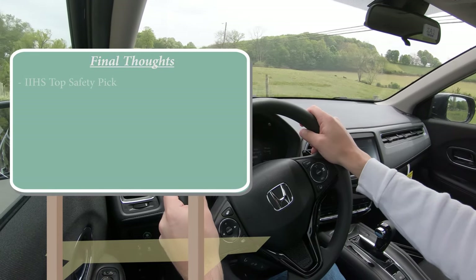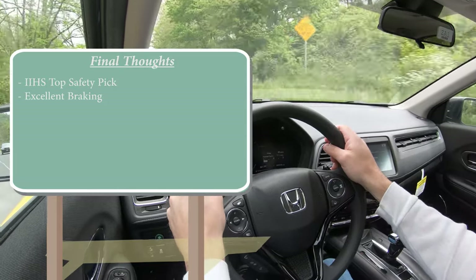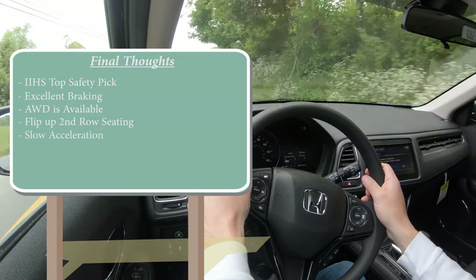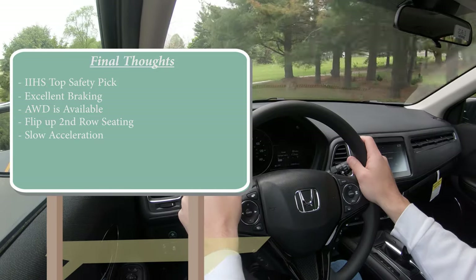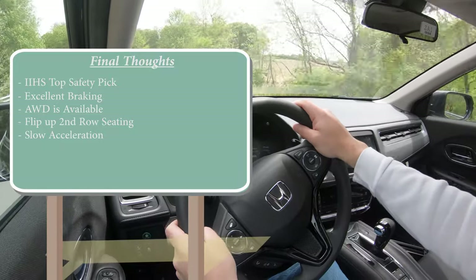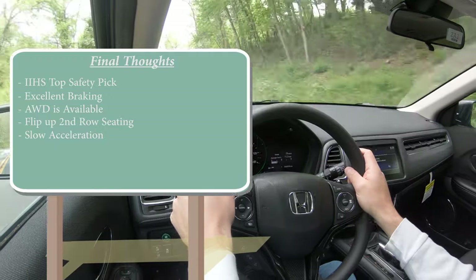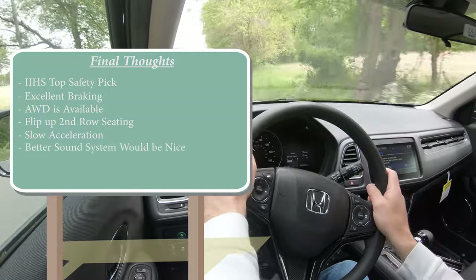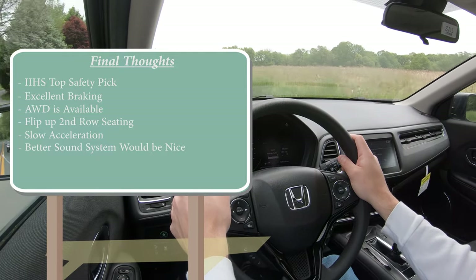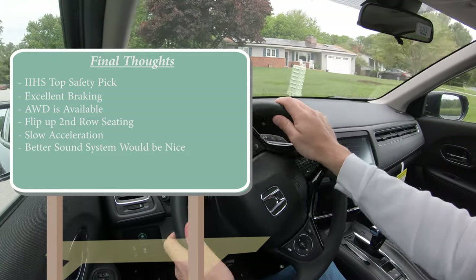Overall, I really like the HRV. It's an IIHS Top Safety Pick with the Touring, best braking in its class — a really big one for me. All-wheel drive is available, and the magic seat in the second row is absolutely amazing. On the downside, it is slow — you have the CRV if you want better pickup, but this is a commuter car and should be plenty enough for merging onto the highway. The other constructive criticism: for a vehicle marketed toward younger buyers at this price point, I'd love to see an available upgraded sound system — perhaps 360 watts with a subwoofer. But in the end, a very solid pick.